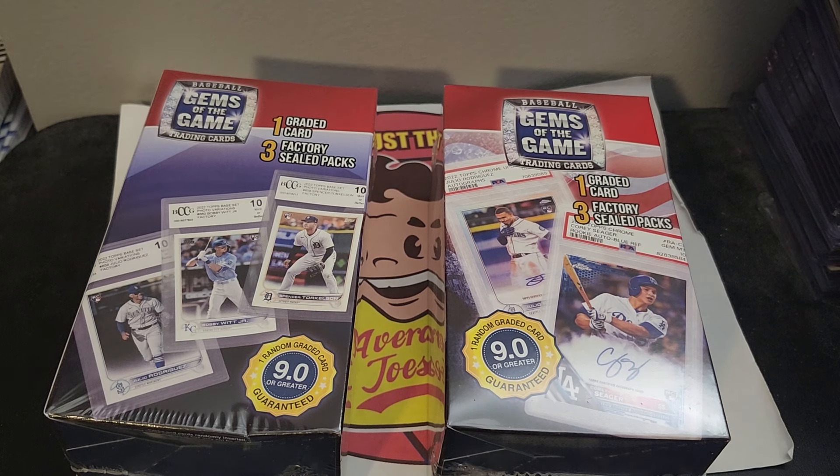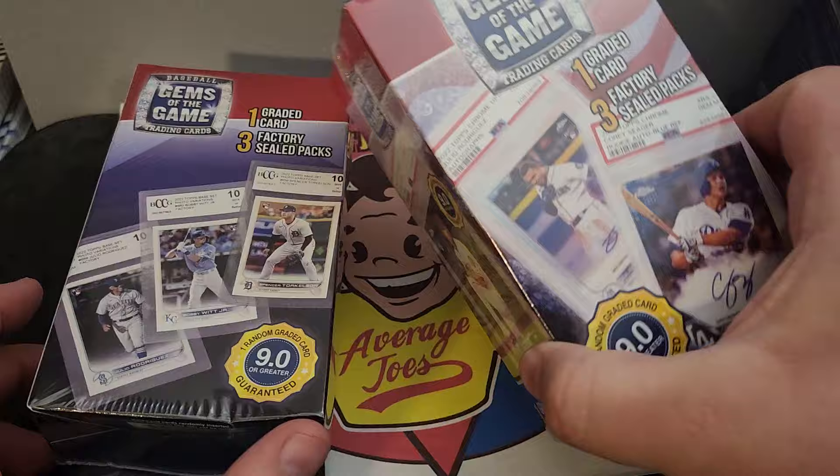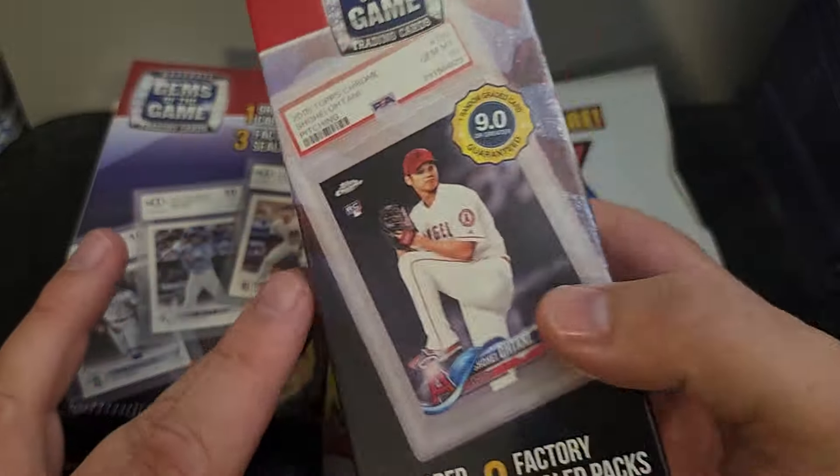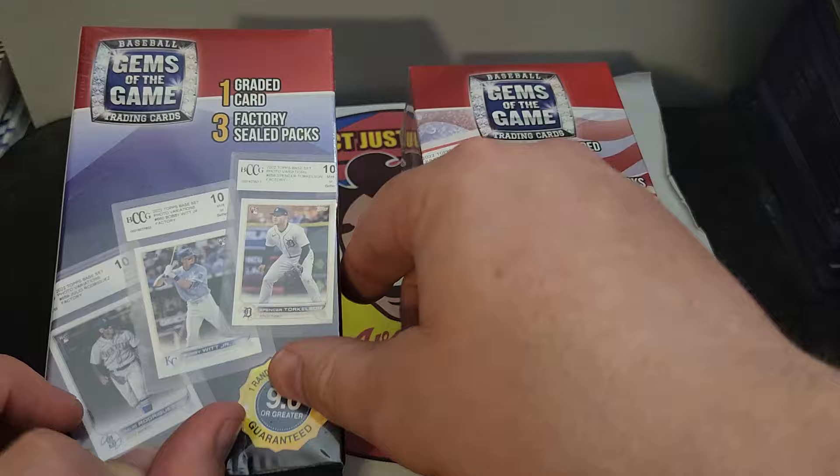Hello everybody, welcome back to Average Joe's, where you're perfect just the way you are. But if you want more cards in your collection, check out what we got here. These are some new Walmart Gems of the Game mystery boxes. There is one graded card and three sealed packs.